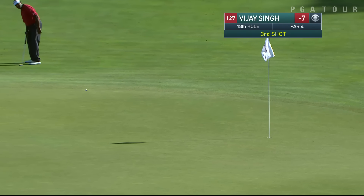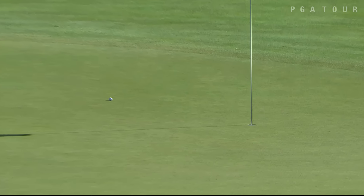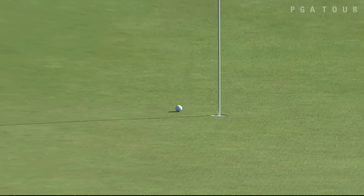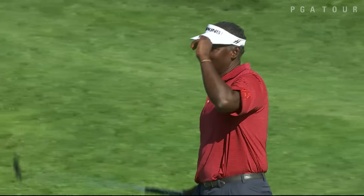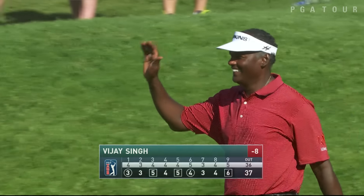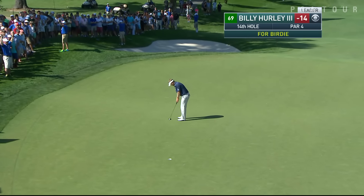Vijay Singh at 7-under, this at 18. Difficult finishing hole, but Singh — another 50-plus footer — and he holes that, moving to 8-under par. And a smile for the Hall of Famer.